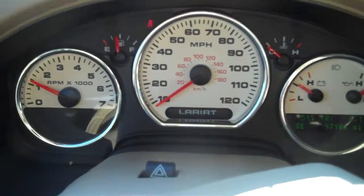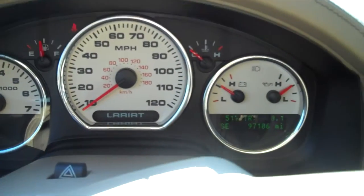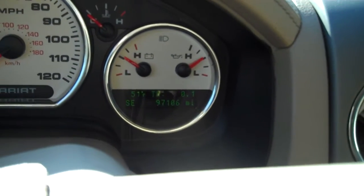The truck starts up, lights go out. The vehicle has 97,106 miles.